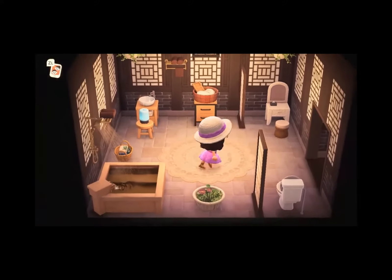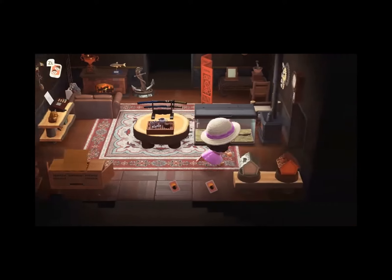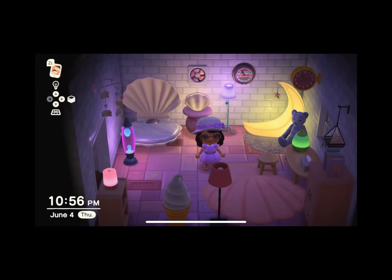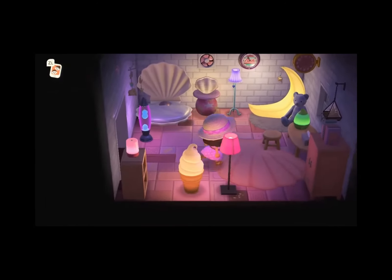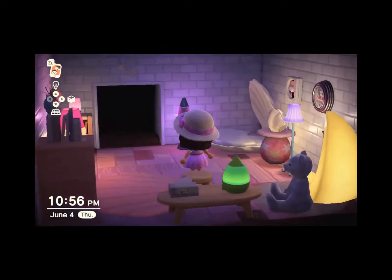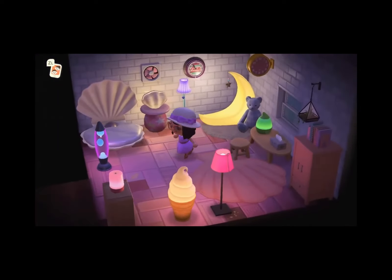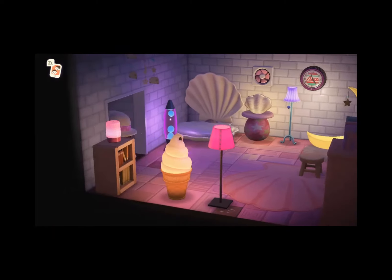Everything else is kind of just from a balloon or from a friend. Moving on to the right-hand side room — I kind of just threw everything into it. It's like a junk room for lights. It has the moon chair, shell lamp, cute lamp, lava lamp, ice cream cone. I tried to theme it as a pink room but it didn't match very well.